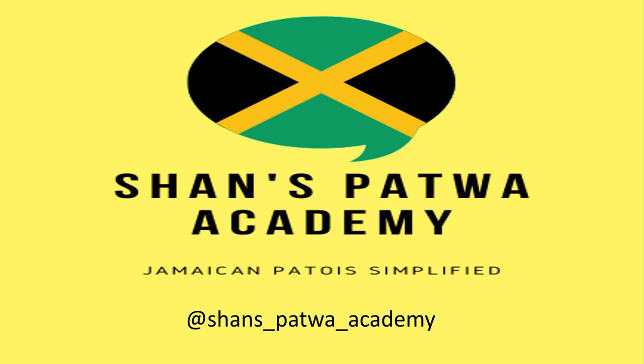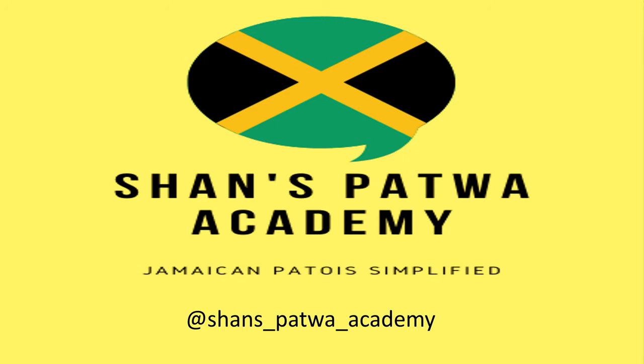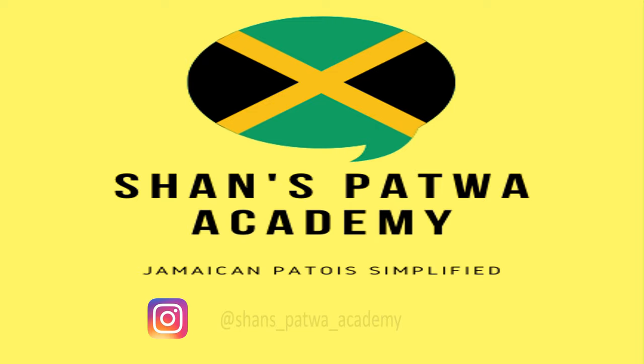Please like, share, and subscribe. Please hit that notification bell so that you may be notified every time I upload a video. I try to upload every other day and sometimes even every day, so please hit that notification bell. Also, please follow me on Instagram for daily Jamaican Patwa vocabulary.